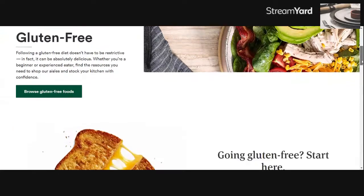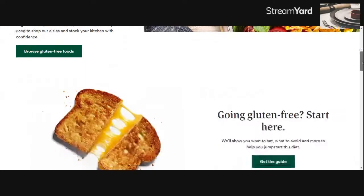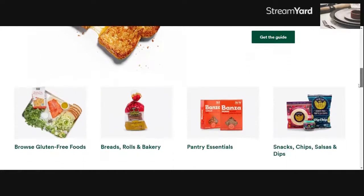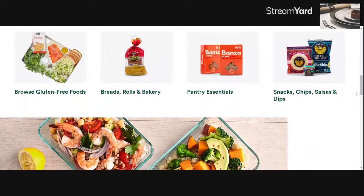It gives you a place to browse the gluten-free foods, which is what we're here to do — try and find products. If you're new to starting gluten-free, they have a little guide to help you know what to eat and what to avoid. It gives you the basic products most of us are looking for: breads, pastries, pastas, snacks, things like that, and you can go directly and click on links to those items.